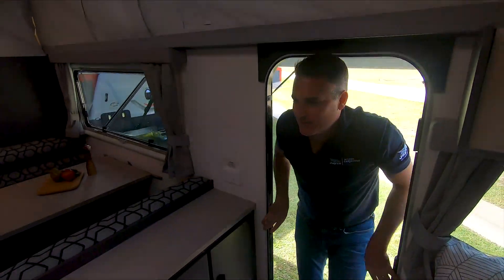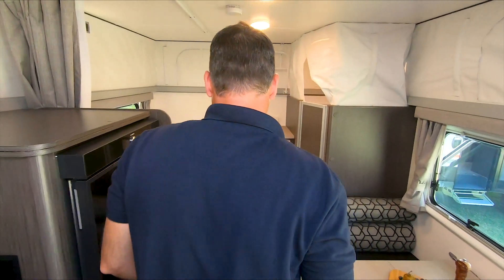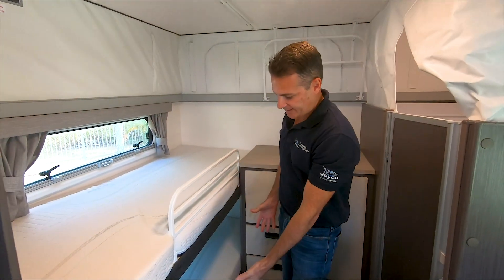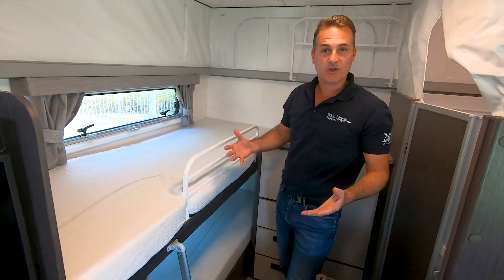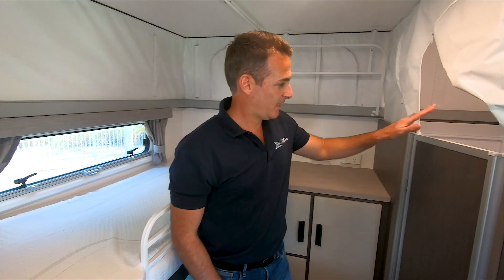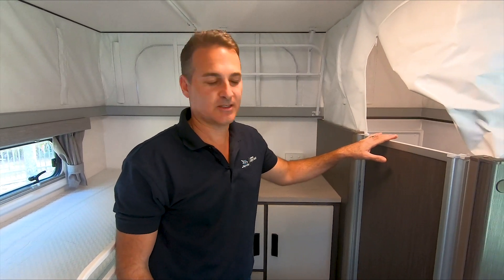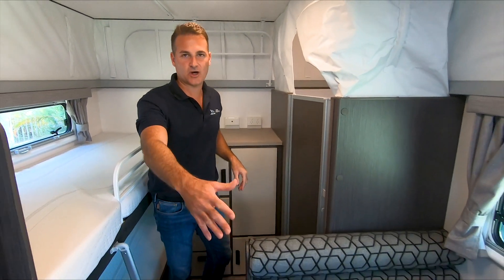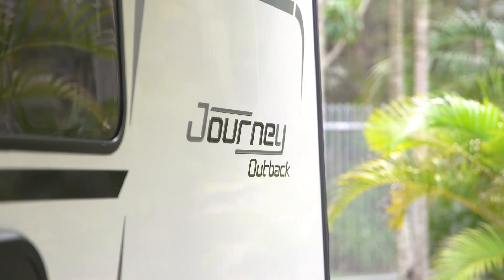So we've seen the 17ft Expander — now into the Jayco 17ft Journey pop top. As you can see, we've still got great sleeping capacity. This model is available with 3 bunks as well, but what you sacrifice with 3 bunks is the shower and toilet. With 3 bunks filling this space you lose the shower and toilet, but you do have the addition of the dinette which can be folded into another bed if need be.